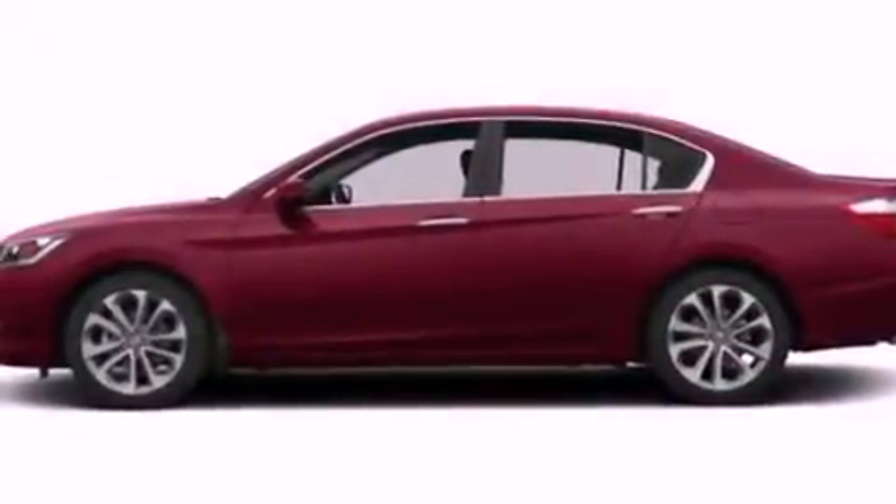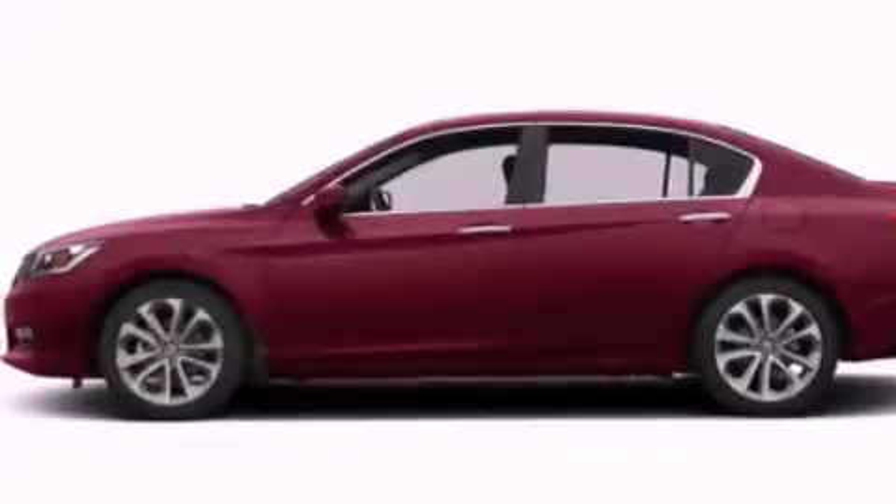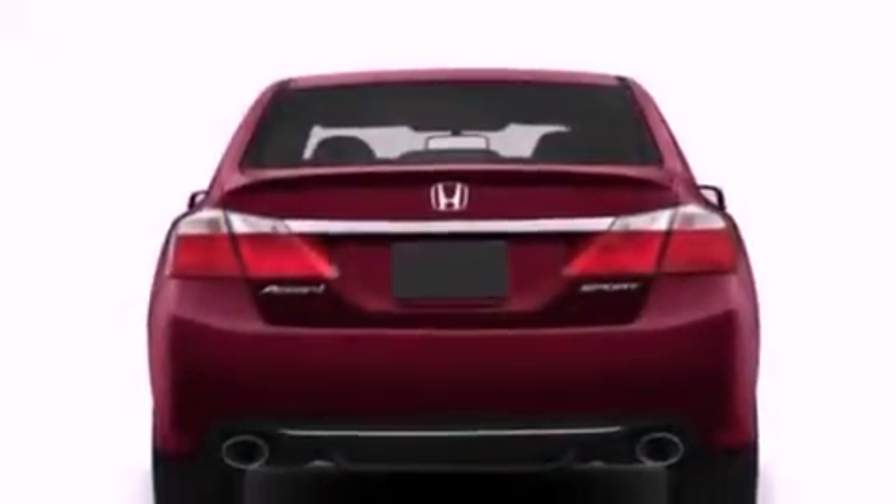Performance tires, a rear spoiler, brake assistance technology, a multi-function display, and aluminum wheels.